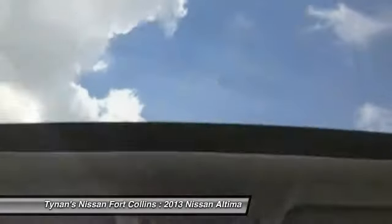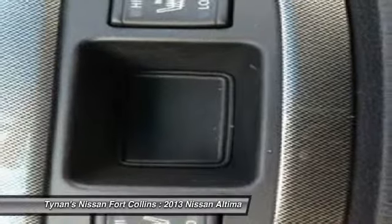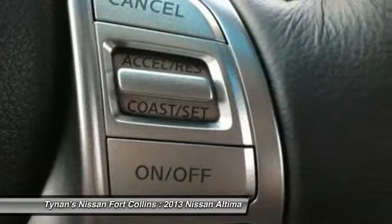Bluetooth, FWD, trip computer, heated steering wheel, passenger airbag. Take this vehicle for a spin and see why so many shoppers are now proud owners.